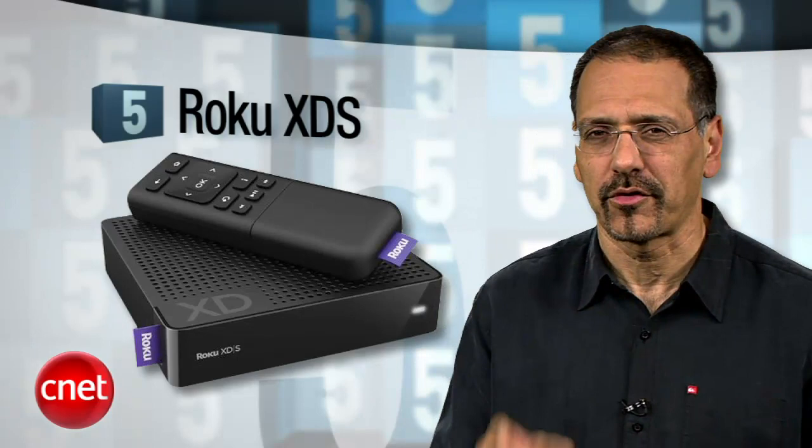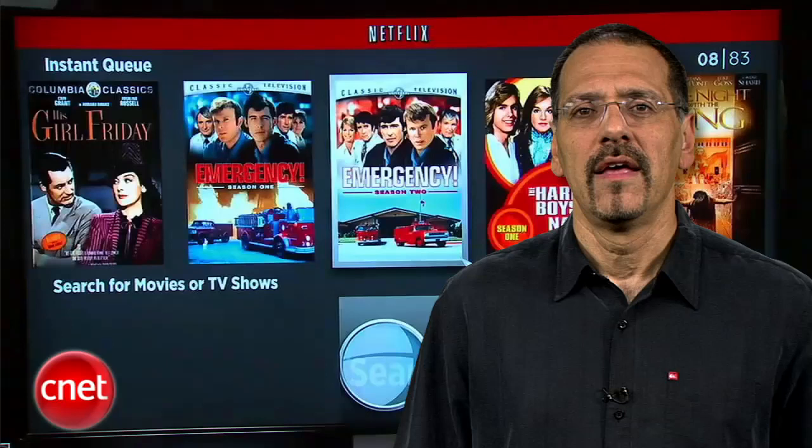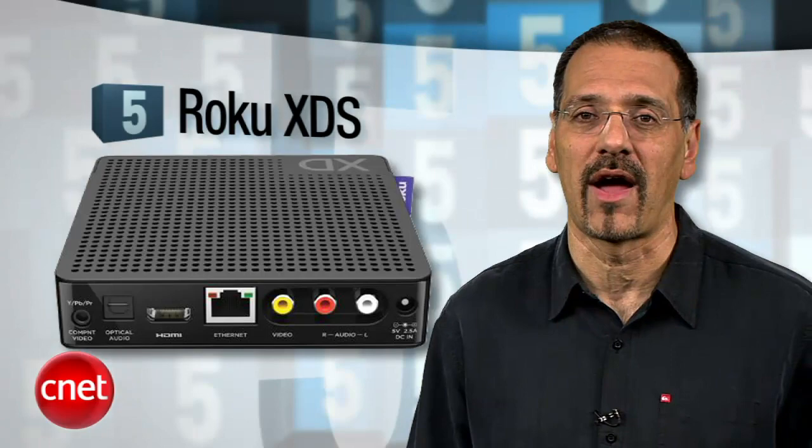Warming things up at number 5, the brand new Roku XDS streaming player. You want to join the whole 'screw you, cable company' movement? This is about the best way to do it for under $100. You'll get Netflix, Amazon, Pandora, MLB TV, and Hulu Plus for a fee. No iTunes or YouTube support, though. This will not raise a vein on your forehead when you're setting it up either — we like the simplicity. Go for this XDS version because it has a USB port for playing your own movies off a thumb drive. Rounds out the package nicely.